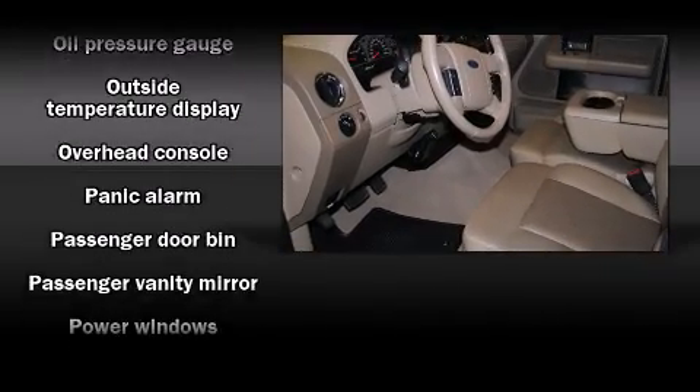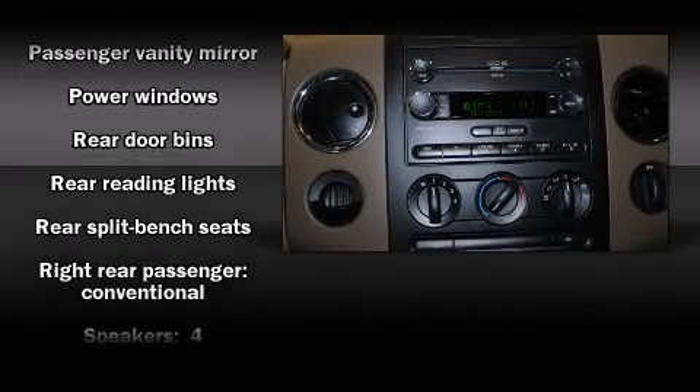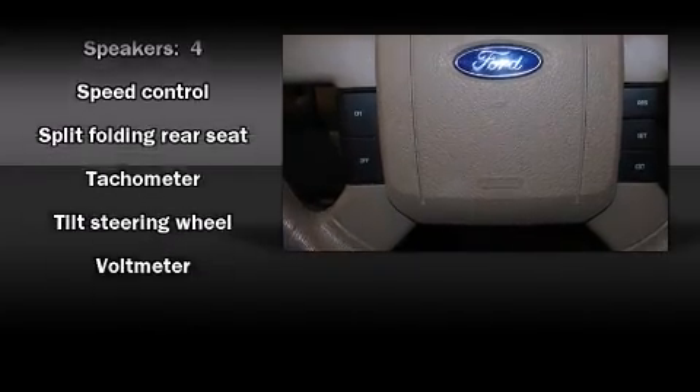Ford ensures the safety and security of its passengers, with equipment such as dual-front impact airbags with occupant-sensing airbag, a panic alarm, and four-wheel disc brakes with ABS.